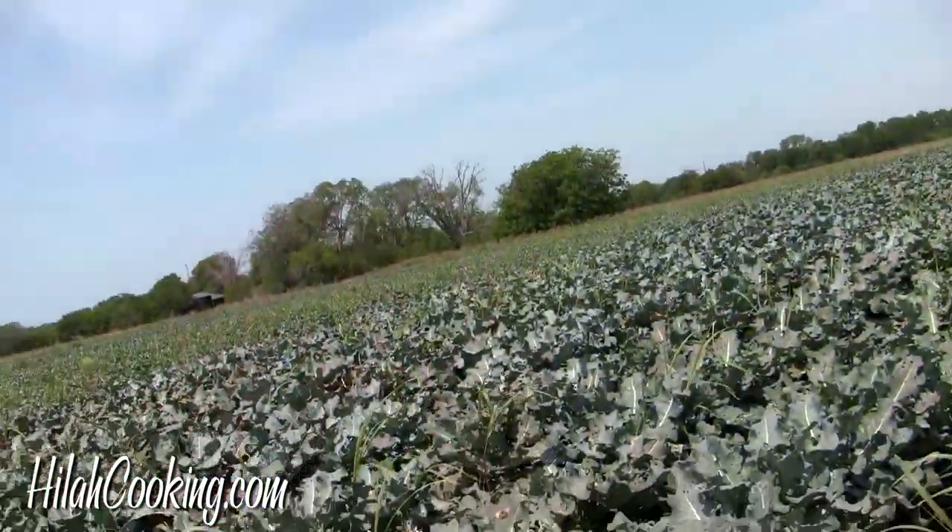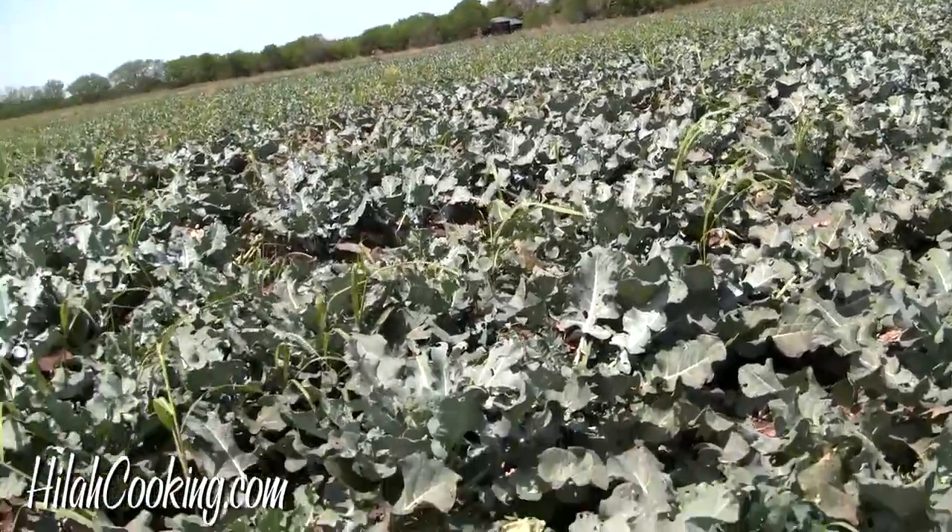Okay, everybody meet Brenton — he's the founder of this farm. So how many acres did you say? We have 70 acres now, split between two farms. And when did you start it? We started in 2005 in a 30 by 50 foot backyard garden. That's why you named it Johnson's Backyard Garden, because that's how it started. And now our backyard is a little bit bigger. Yeah, totally — it's huge.